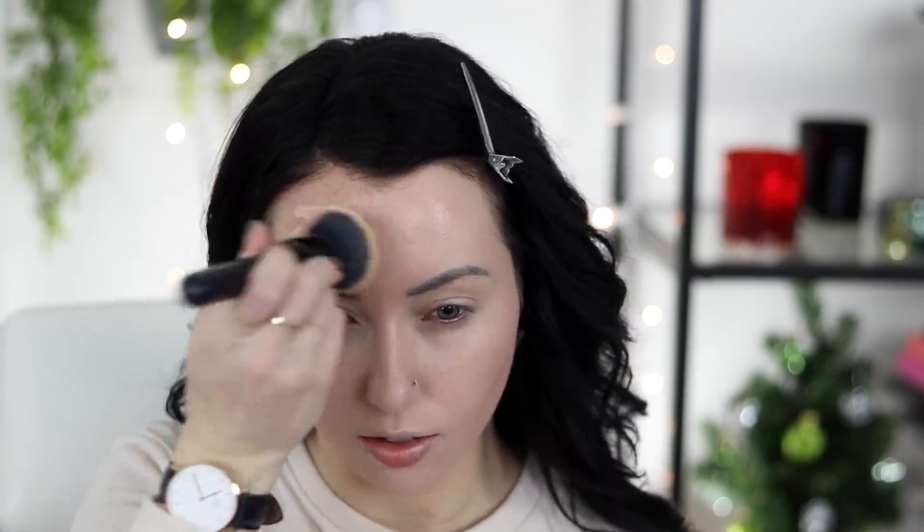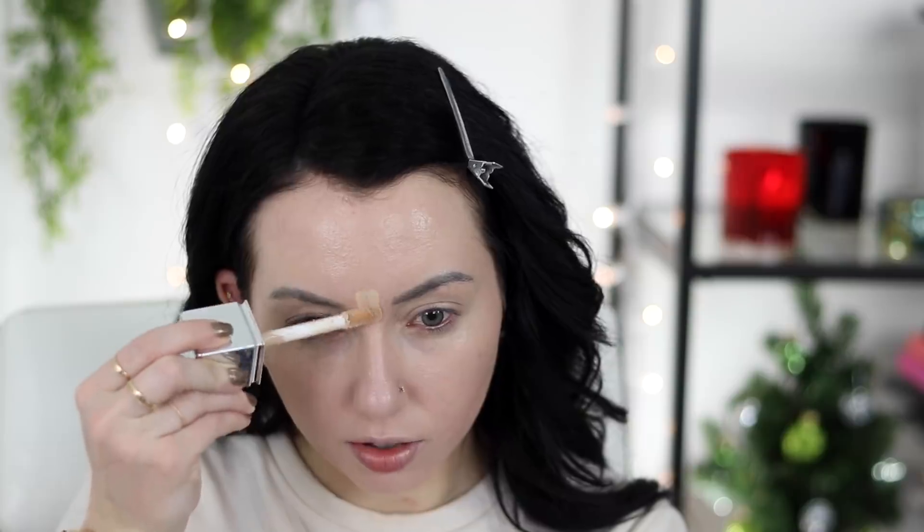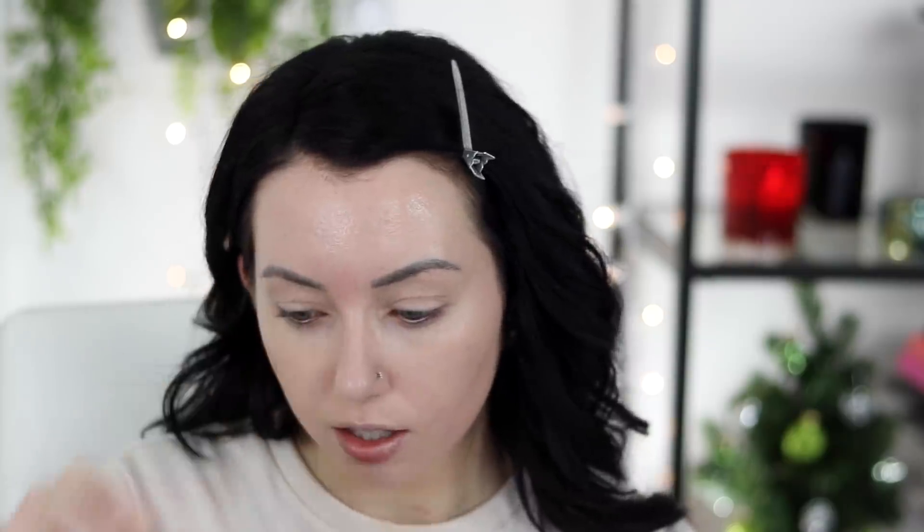It says it's fragrance free but it does have a scent — it doesn't smell like a fragrance scent, it just has a little bit of an herby smell, like something used in cooking. Right on the center of my forehead it seems like it's having a little trouble sticking, so I'm going to try the sponge there. Yeah, it doesn't seem to want to stick right there, but everywhere else is looking really nice.